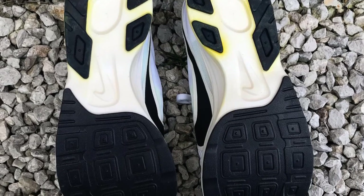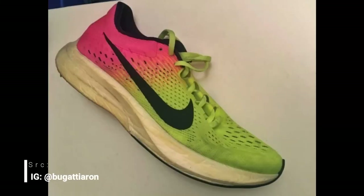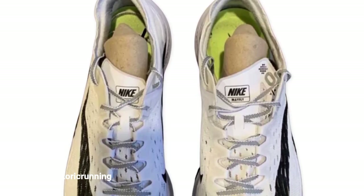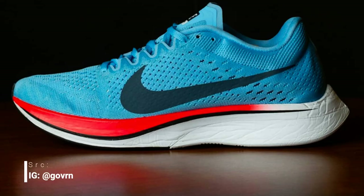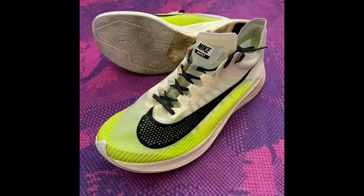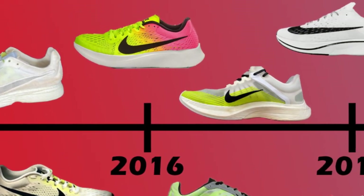It wasn't until later in 2016 at the Berlin Marathon that we started seeing the familiar-looking midsole with the pointed arrow heel — pretty close to what released a year later. These arrow-heel prototypes mainly consisted of Streak 6 uppers with occasional Streak LT2 uppers and some prototype materials like an early version of Vaporweave. The midsole and outsole of these models didn't change much from what was actually released to the public.